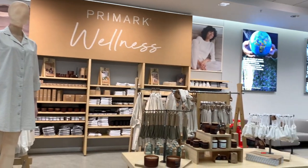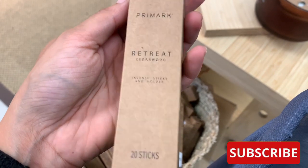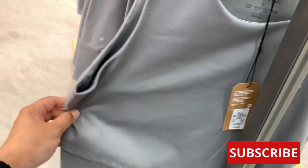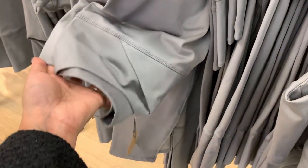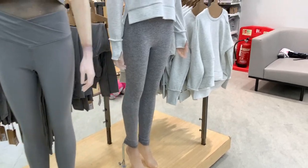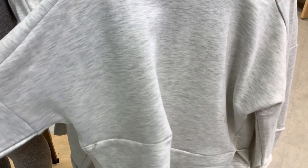I absolutely love everything. I found these absolutely amazing incense sticks and honestly they smell so delicious — they were only two pounds fifty. I absolutely love this loungewear range, everything looks so lovely and soft. I couldn't believe the prices — it just looks so amazing. I love the little V shape and this little sports hoodie type sweat strip.